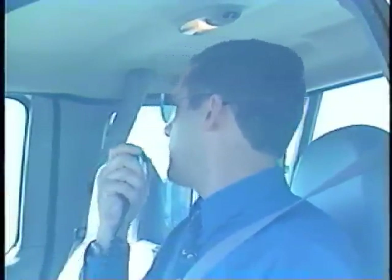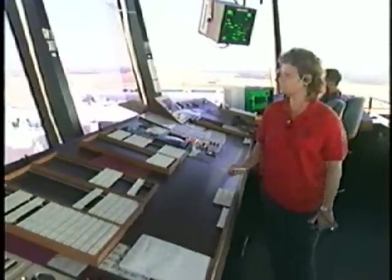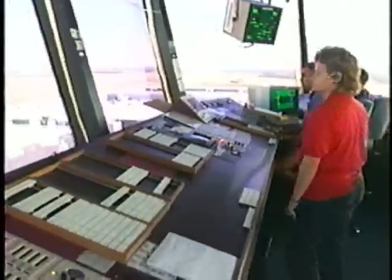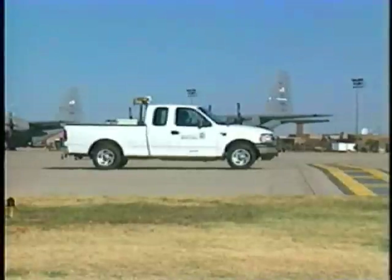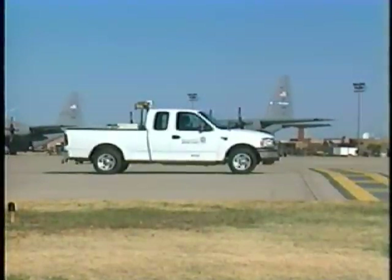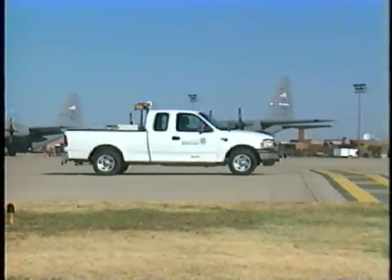Stop. Think. Then ask for assistance. When air traffic control gives you authorization to move on the AOA and doing so appears unsafe to you, express your concerns to ATC immediately. Even after you receive authorization to proceed, look left and right, as well as up in the air, before entering the runway. Aircraft can appear when and where you least expect them.